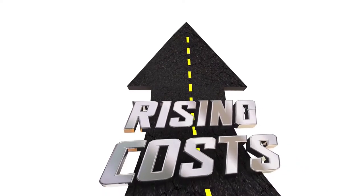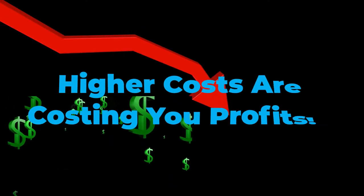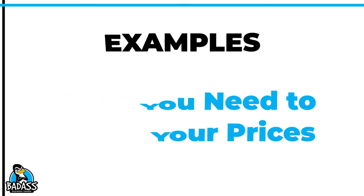Hey, badass business owners. Have your costs gone up and yet you still haven't raised your prices? What are you waiting for? In this video, I'm going to break down a couple of examples to show you how to look at your pricing and if you are leaving money on the table.